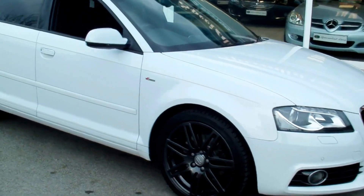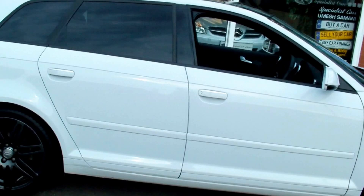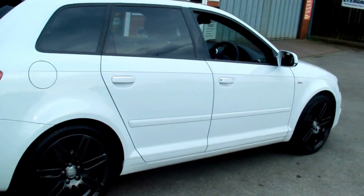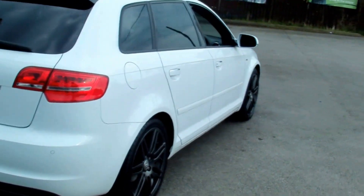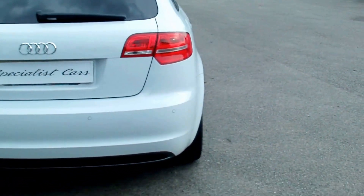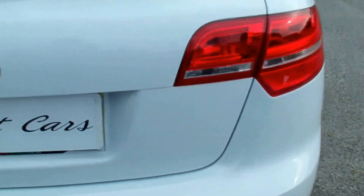Absolutely amazing car it really is. Fantastic to drive with the S-Tronic gearbox. Registered in March 2012 on a 12 plate. Some of the options include front and rear parking sensors. Great size boot on these A3s — beautifully clean. Split folding rear seats.